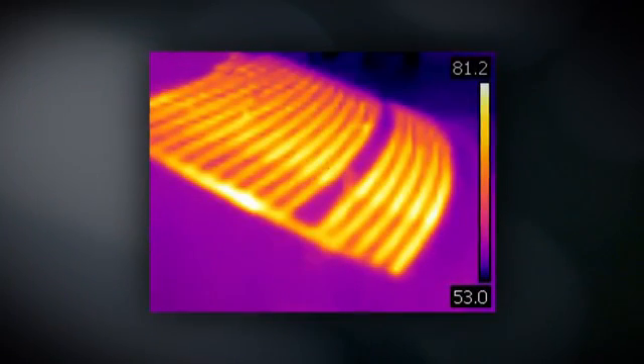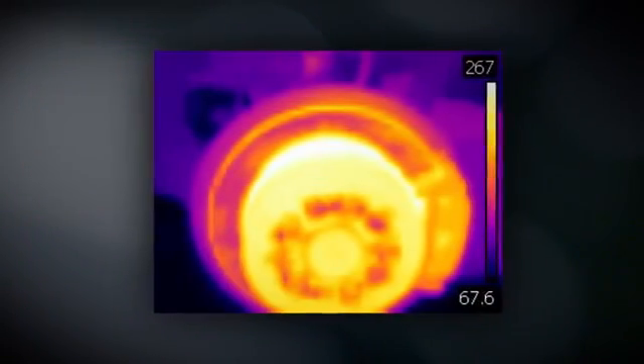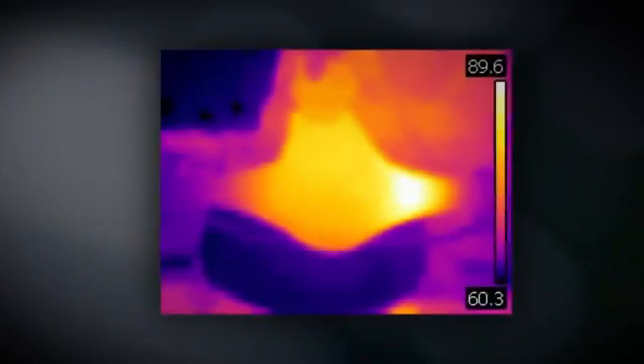Where is the break in the window defogger? Is the parking brake hung up? Where is the bad bearing? Is the alternator charging? Now you can see right where the fault is.